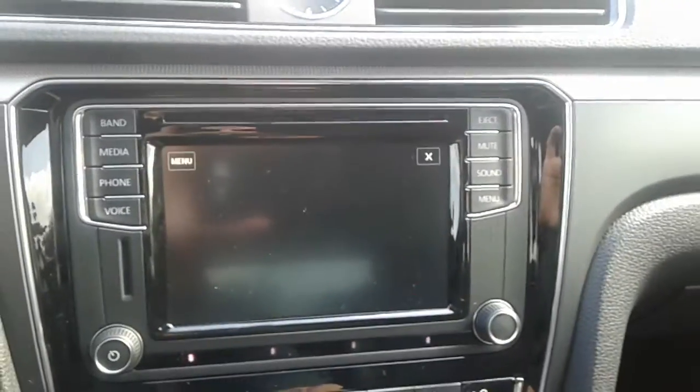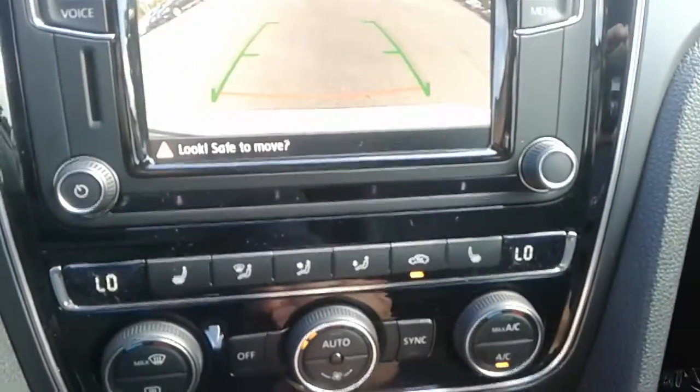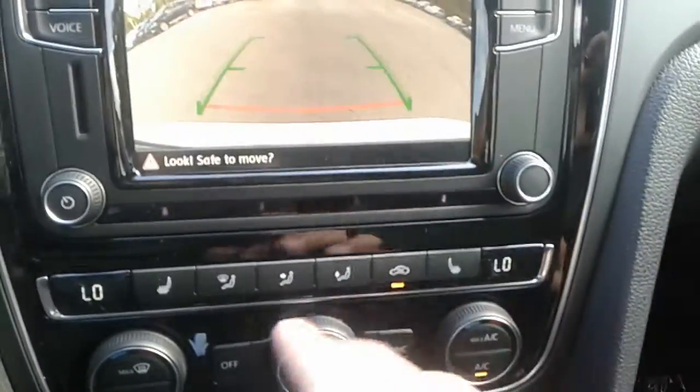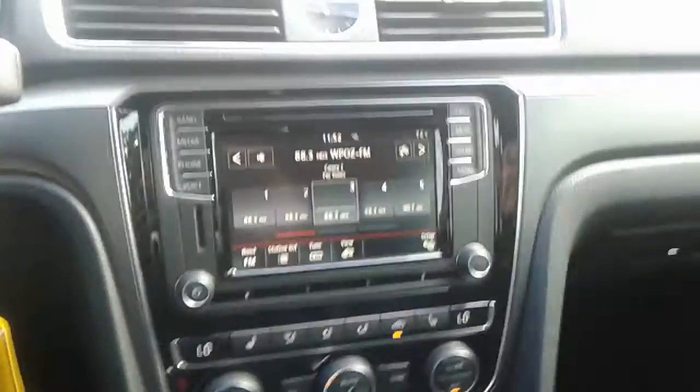It also comes with a backup camera, as well as heated driver and passenger seats, along with dual climate control. You also have a USB port here, which not only allows you to charge your phone but also allows you